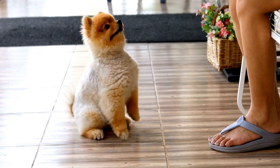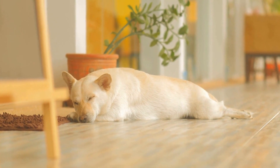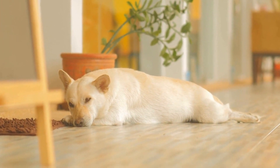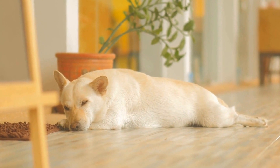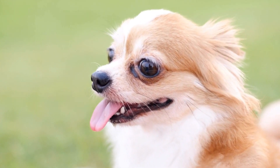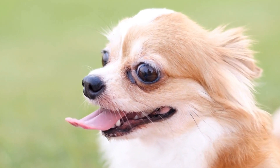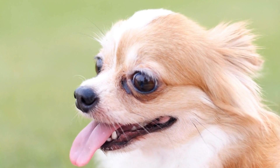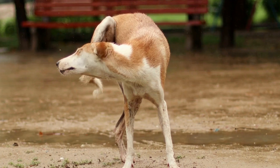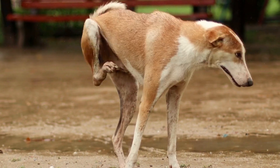Prevention is always better than cure. While accidents can happen, there are certain measures you can take to minimize the risk of your dog experiencing a broken tail. Avoid incidents that might result in tail injuries, such as allowing your dog to interact with larger, more aggressive dogs or exposing them to hazardous environments where their tails may get caught or crushed. Supervise your dog during playtime and keep them away from potentially dangerous situations.